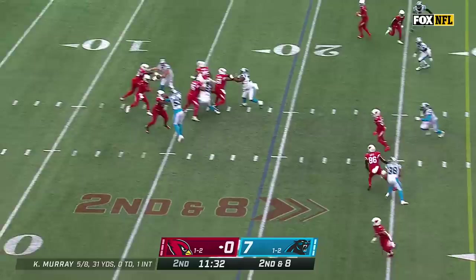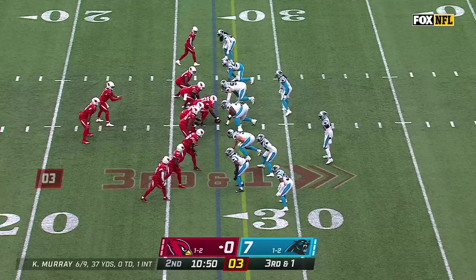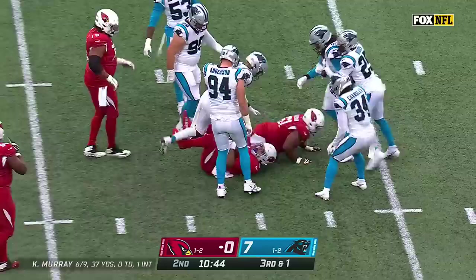Second down and 8. Murray's pass caught, and then Moore was met immediately by Dante Jackson. Third down and 1 — this is Connor, and he will pick up an Arizona Cardinals first down, quieting the crowd.